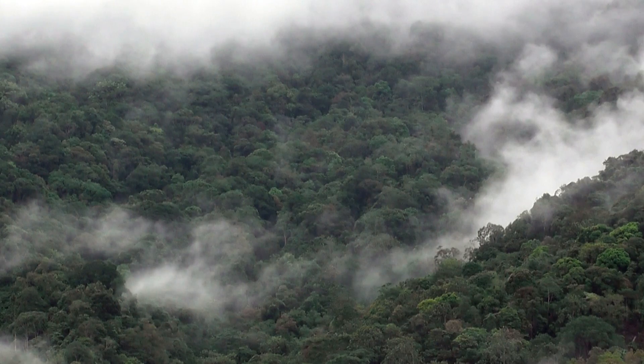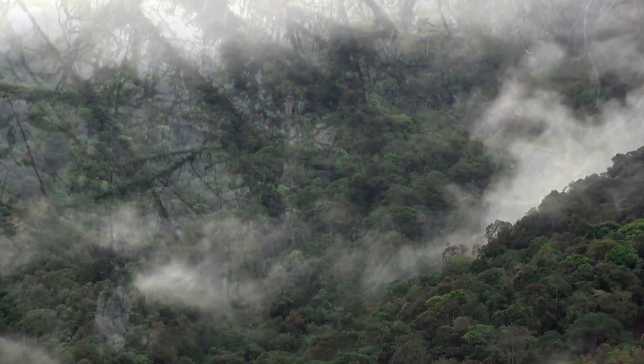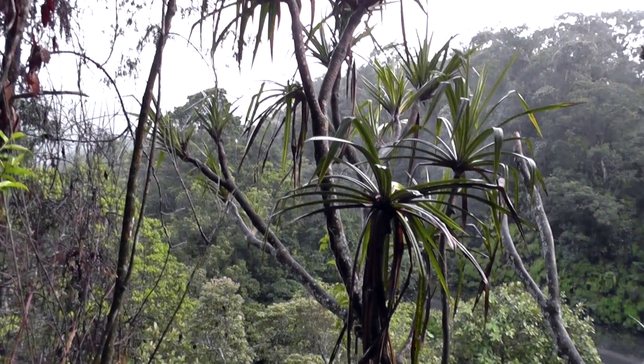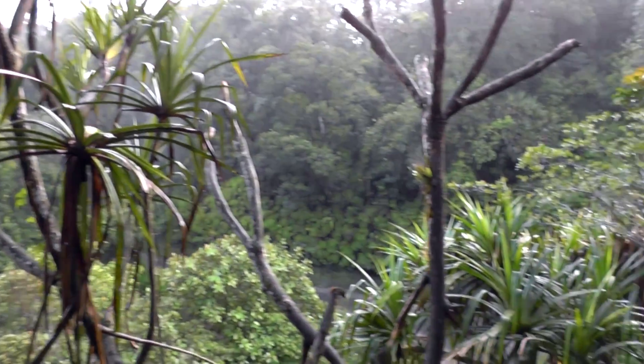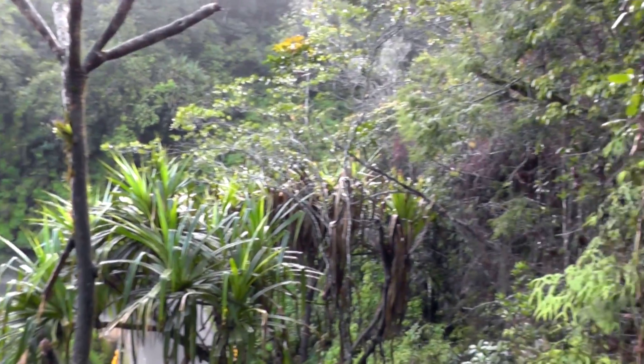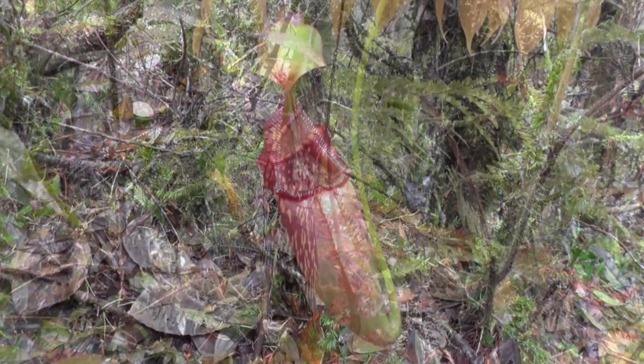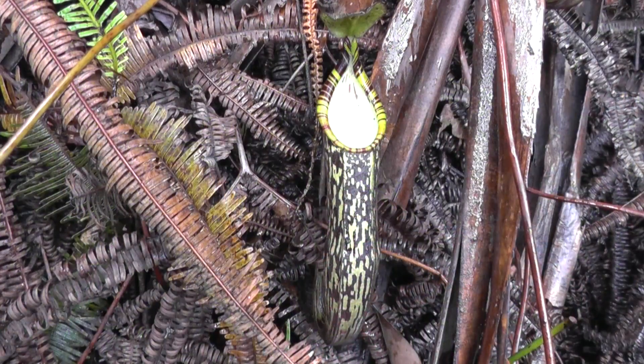The Nepenthes of Sumatra expedition has a flexible itinerary which we can customize to each group's individual wishes. We often start with an enjoyable climb to see the beautiful Nepenthes arta and Nepenthes spectabilis in the wild, close to Lake Toba.